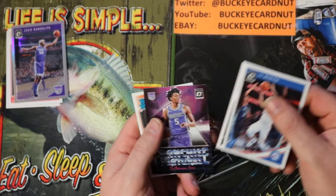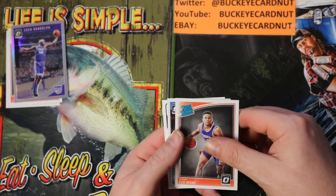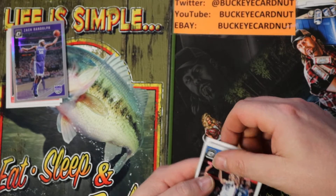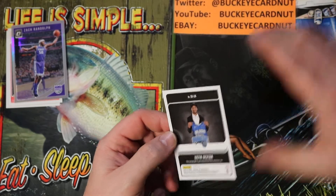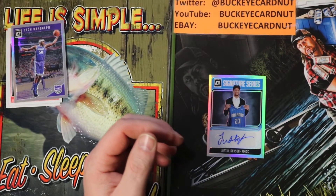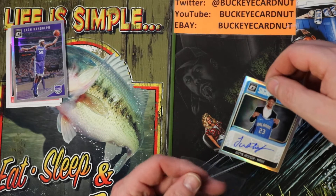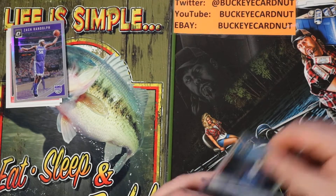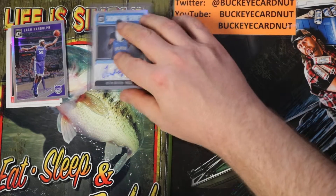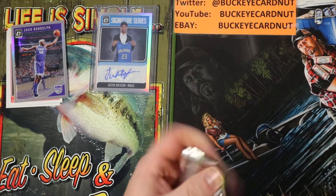Oh my goodness — I got an auto! Franchise Futures, De'Aaron Fox, Eli Okobo... let's see who the auto is. JJK — Justin Jackson! Sweet, that is nasty! A retail auto — Justin Jackson Silver base, not numbered, but still digging that a lot. Sweet. Not bad right there. I probably should have saved that for the end to build up some suspense and drama, but with so many packs to rip, I don't think I could have.